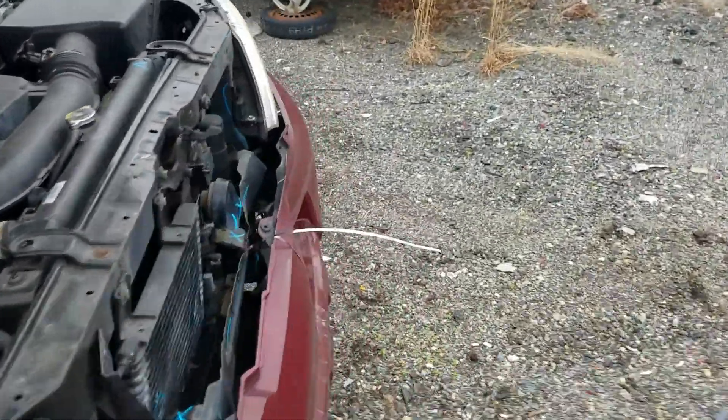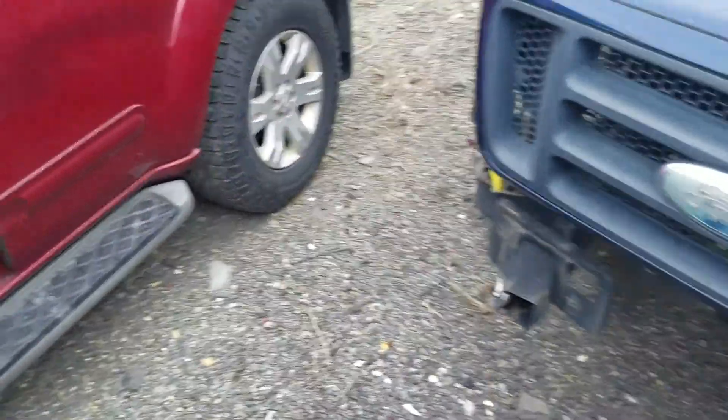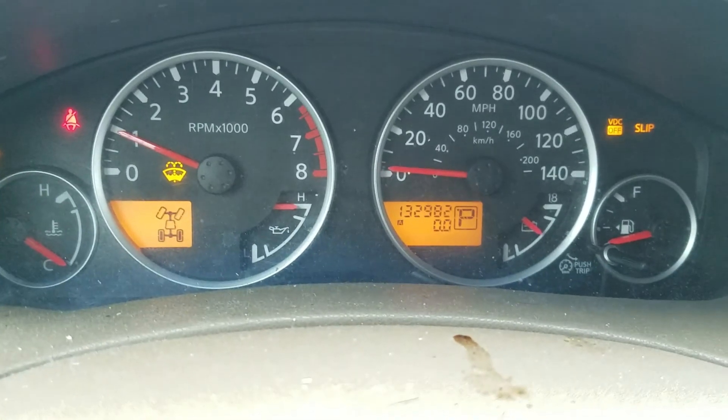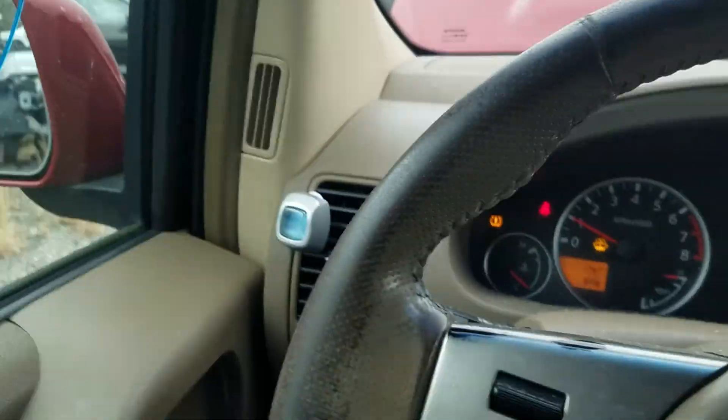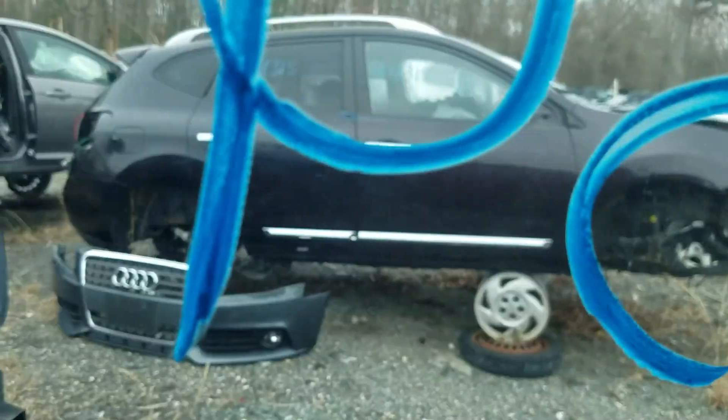Let's go ahead and hop on in. We'll throw it in reverse, throw it in drive, and then play with buttons. This thing has 132,982 on the odometer, so just shy of 133. We're going to go ahead and throw it in reverse and let you guys watch the world go by.